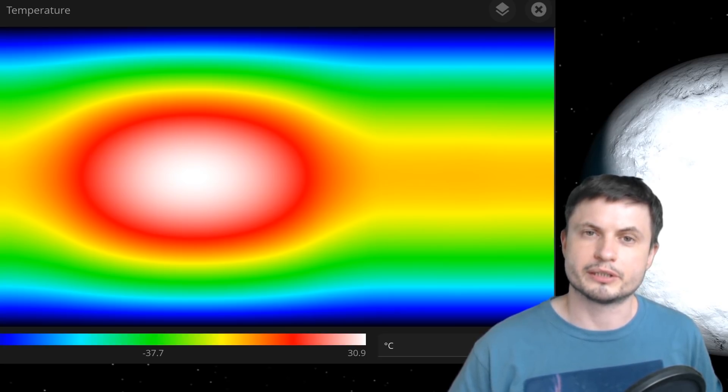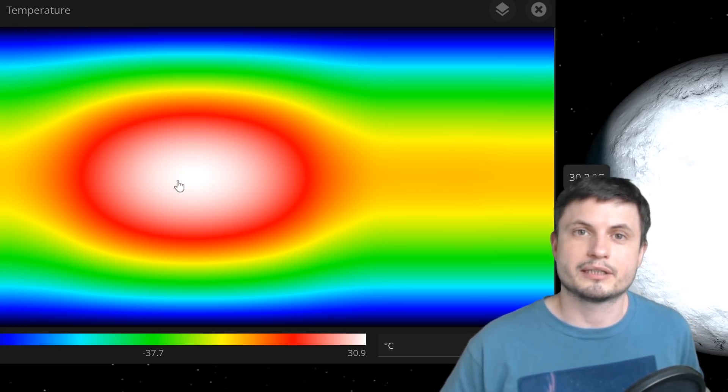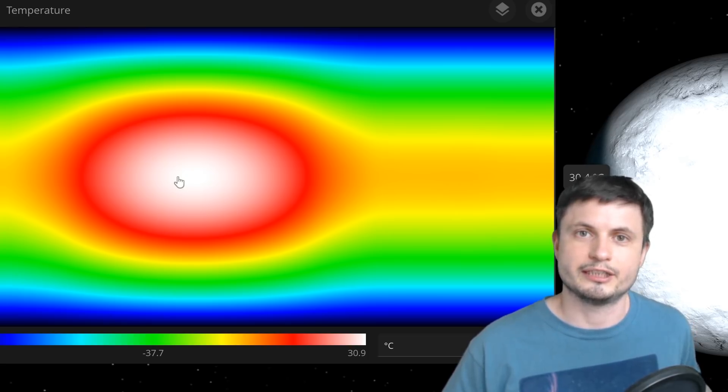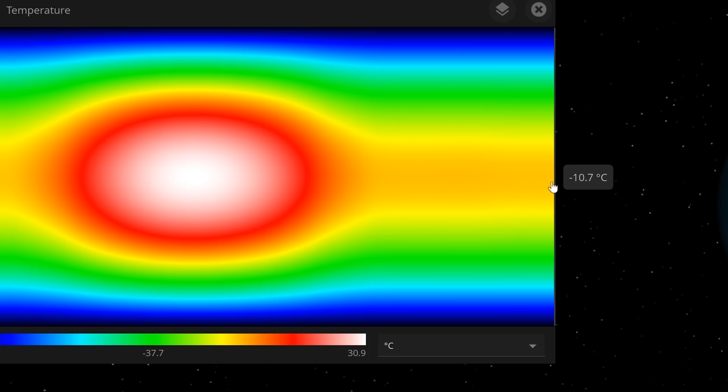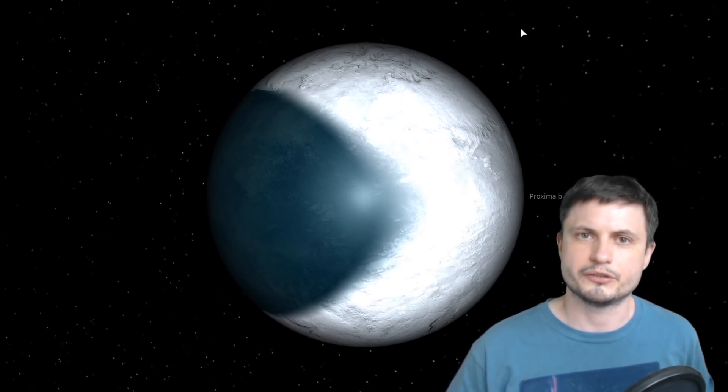Looking at the overall temperature across the planet, the middle facing the star is pretty toasty — equivalent to desert conditions in the middle of the day. The dark side is about minus 11 degrees Celsius, equivalent to a typical winter night in Canada, though the pole regions get as cold as minus 90 degrees Celsius. So eyeball planets are pretty interesting but definitely unusual.